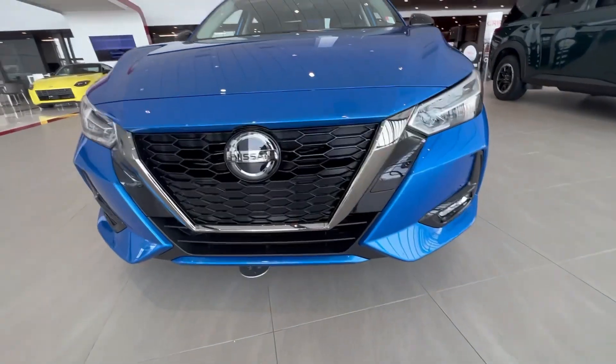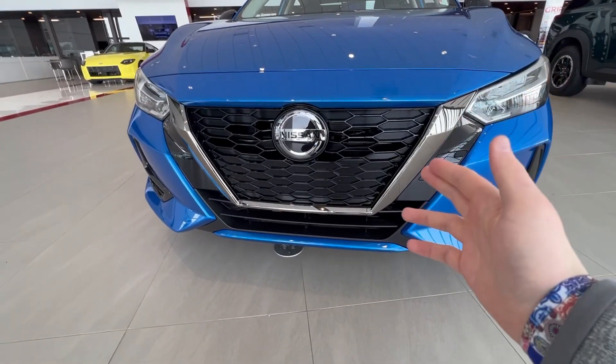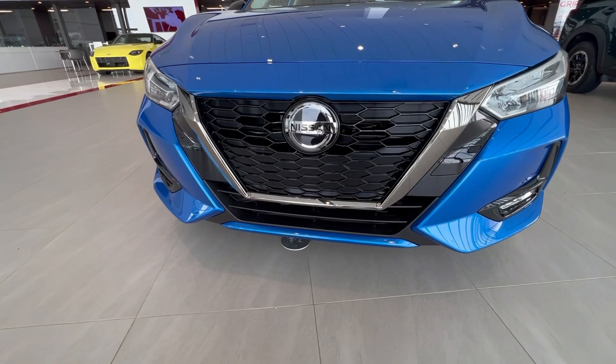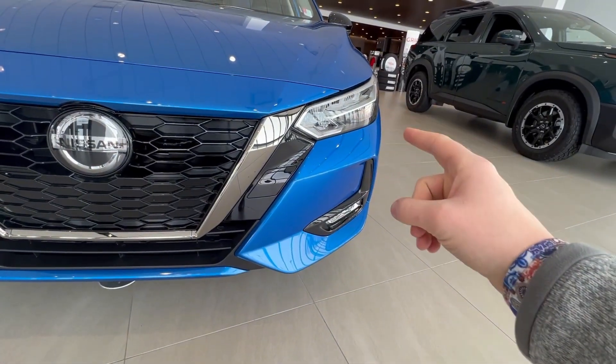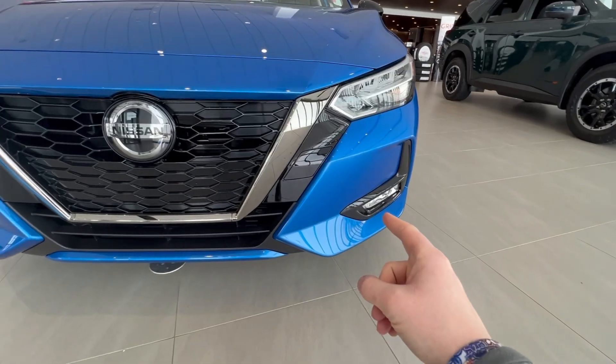First thing you're going to notice on these is with the SR you get the nice dark chrome v-motion grille. You're also going to have your LED headlights and daytime running lights. You also get some LED fog lights on here as well.